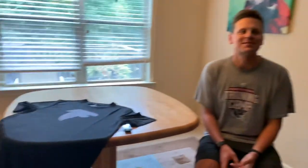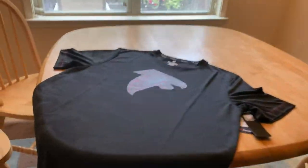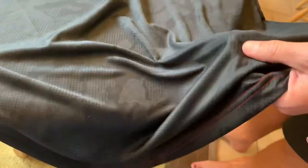Hey YouTube, thanks for tuning in again. I just want to follow up with one of the items from the big unboxing video from yesterday. This is the Atlanta Falcons Fnatic branded Jacquard camo t-shirt in black, and I think you could tell when I first looked at it I was a little bit disappointed. This was the only non-Nike shirt that I bought, and I didn't hate it.